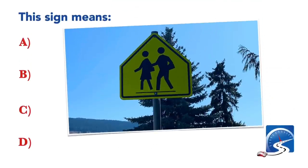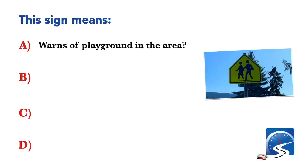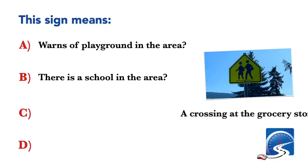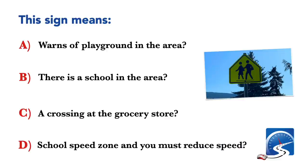This sign means: warns of a playground in the area; there is a school in the area; a crossing at the grocery store; or school zone and you must reduce speed. Correct answer B: there is a school in the area.